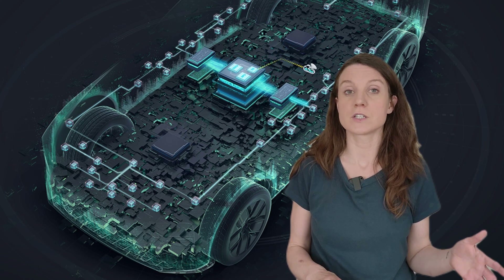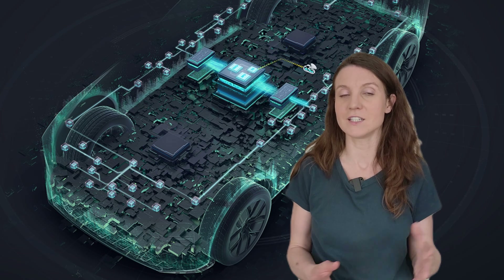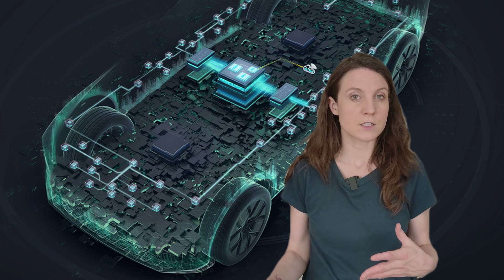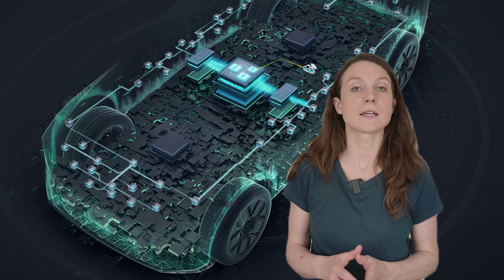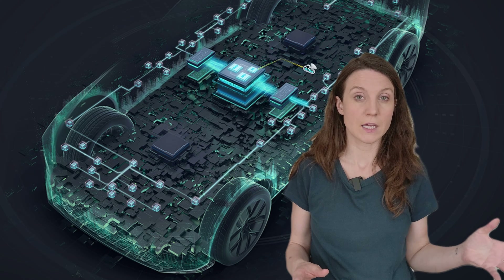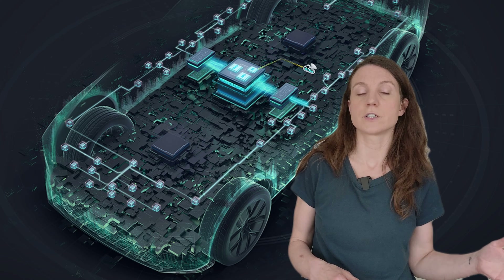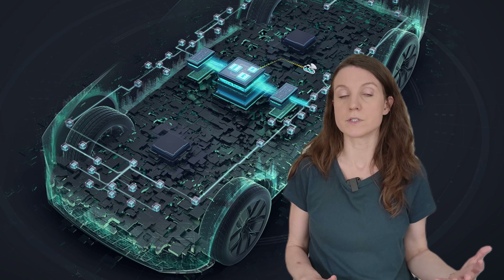The new zonal e/e architecture, also dubbed the China Electrical Architecture or CEA, will be jointly developed by Xpeng, the Volkswagen China Technology Company or VCTC, and Carriot China. This architecture is separate from the running gear architecture, which integrates components like the traction battery and motors.